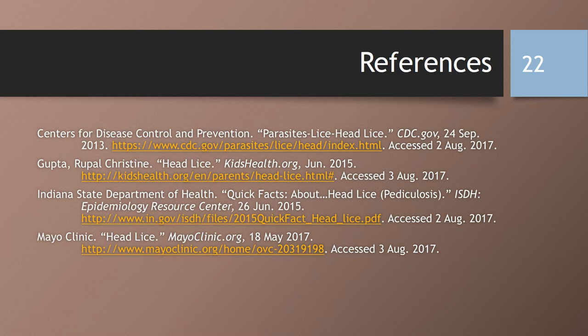This concludes the lice presentation. If you have any questions, please contact your doctor, school, or local health department. Thank you.